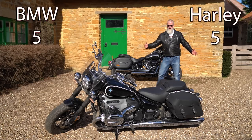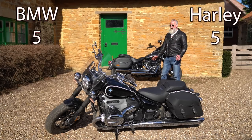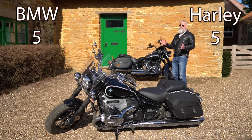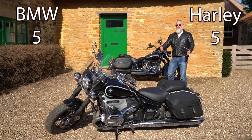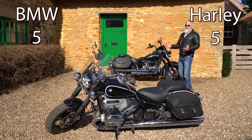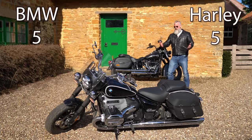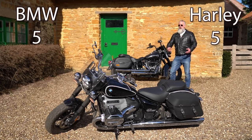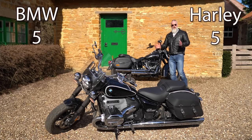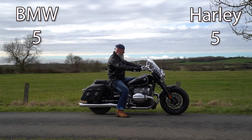On handling, both bikes are very similar. The BMW is slightly longer in the wheelbase with a 32.7-degree rake, while the Harley has a 30-degree rake. The dimensions of the R18 are arguably perfect for a cruiser, and Harley could take note — they've dropped the Breakout and need something between the Breakout and Heritage Classic with a bit more rake and a slightly longer wheelbase. But taking the bikes as a whole, including engine and weight, handling is about equal.